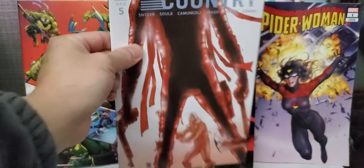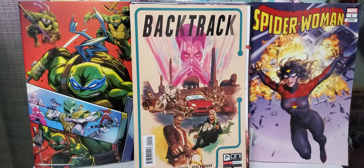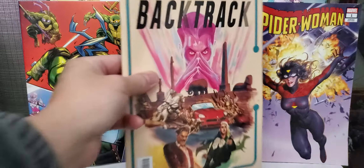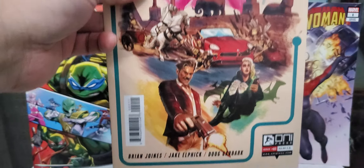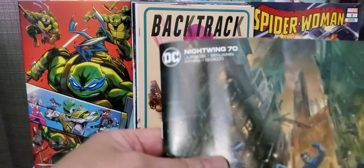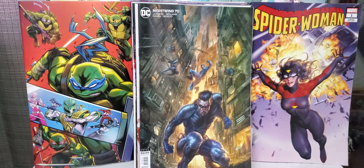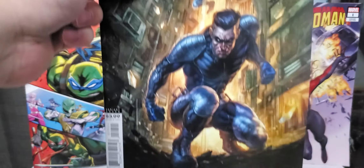From Image Comics, picked up Spawn issue 306 — this is the virgin variant by Philip Tan. It's a nice cover; I think he does the interior artwork also. And another one from Image is issue number five of Undiscovered Country, by Snyder and Sol. Good story — Snyder always has good stories, so looking forward to reading that one.